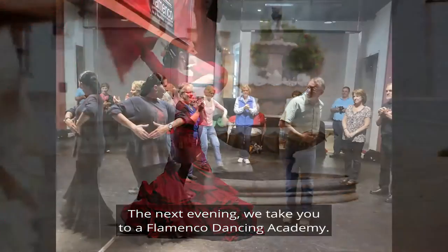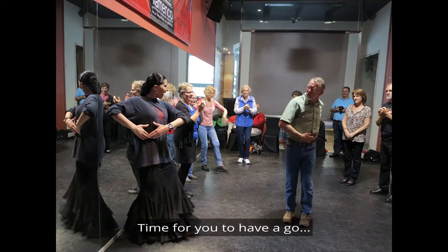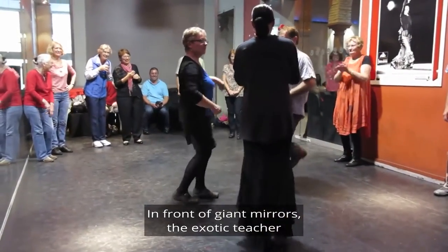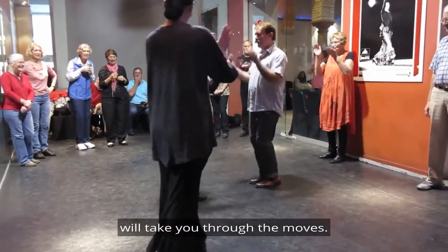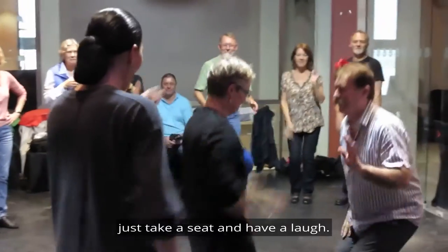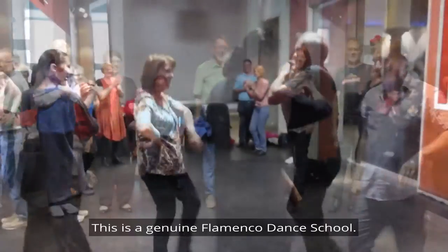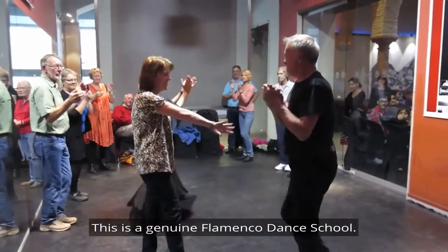The next evening we take you to a flamenco dancing academy — time for you to have a go. In front of giant mirrors, the exotic teacher will take you through the moves. It is such fun, but if you would rather just watch, no pressure — just take a seat and have a laugh. And you will laugh. This is a genuine flamenco dance school. The real thing.